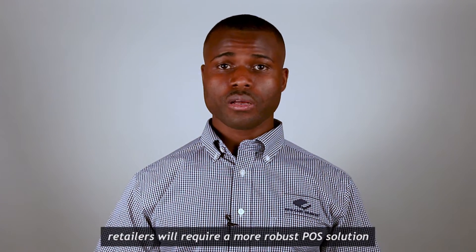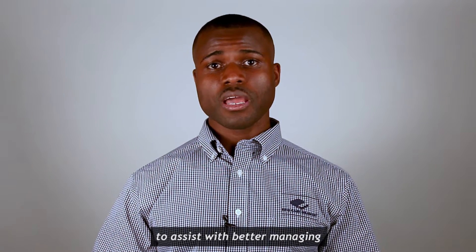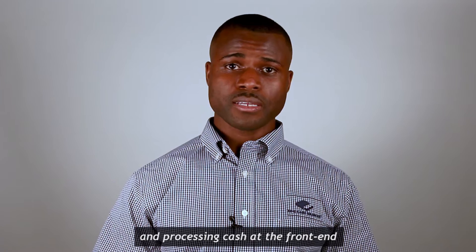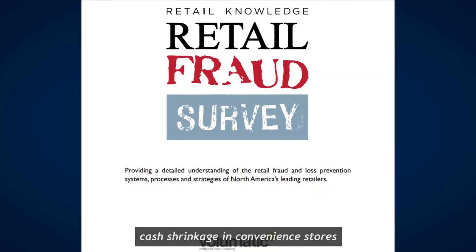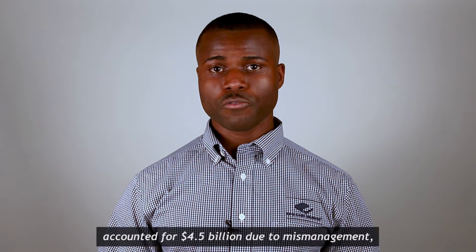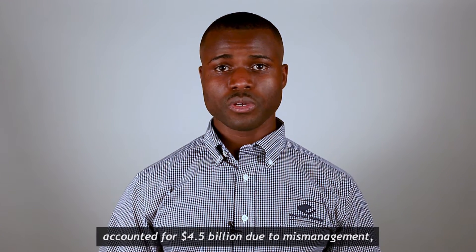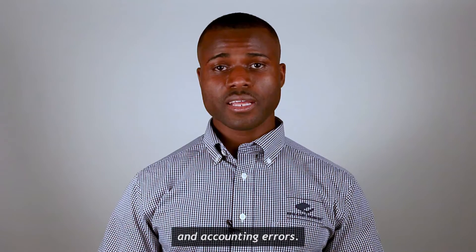Retailers will require a more robust POS solution to assist with better managing and processing cash at the front end as well as their back offices. According to a retail fraud study, cash shrinkage in convenience stores and gas stations accounted for 4.5 billion due to mismanagement, theft, fraudulent activities, and accounting errors.